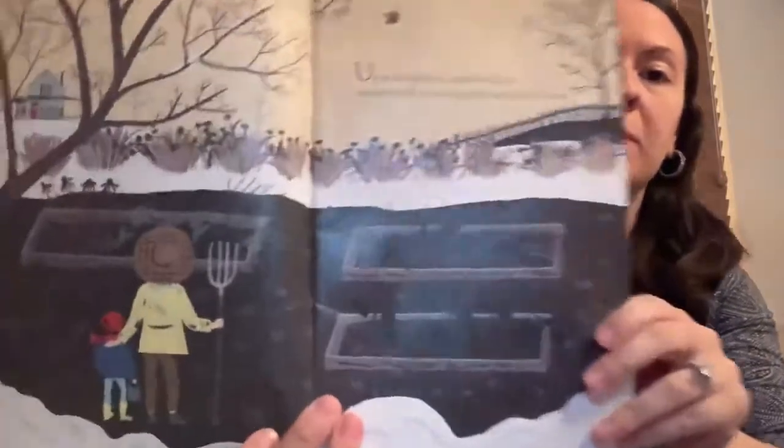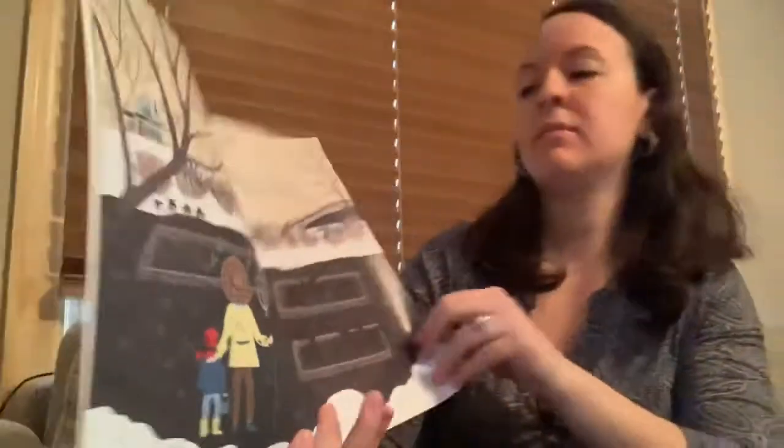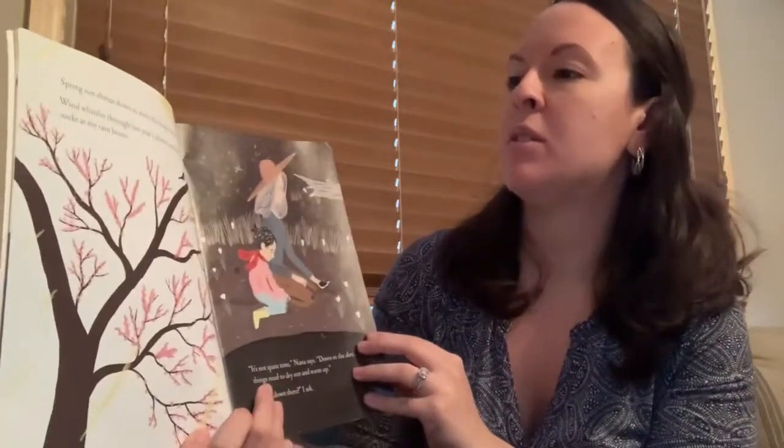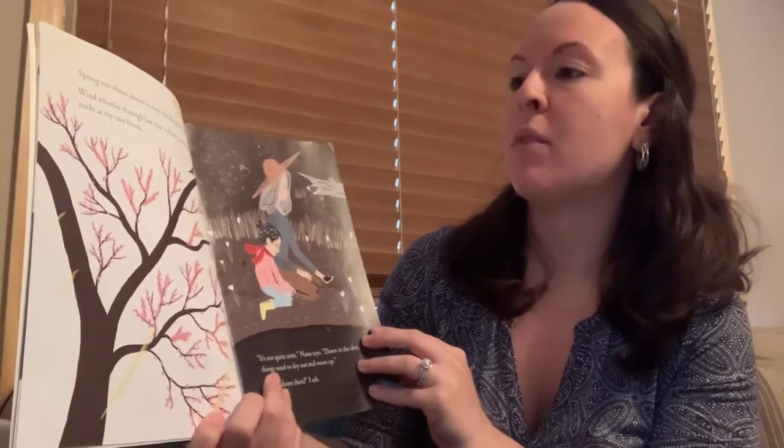Up in the Garden and Down in the Dirt. Up in the garden I stand and plan, my hands full of seeds and my heart full of dreams. Spring sun shines down to melt the sleepy snow. Wind whistles through last year's plants and mud sucks at my rain boots. It's not quite time, Nana says. Down in the dirt, things need to dry out and warm up.